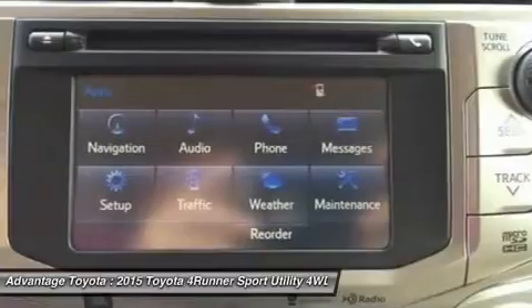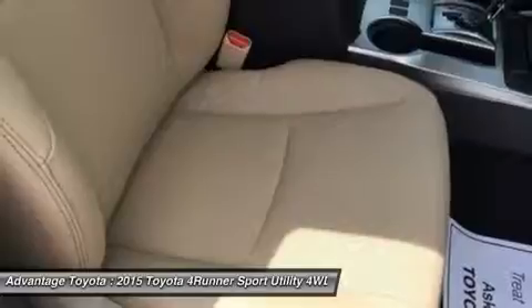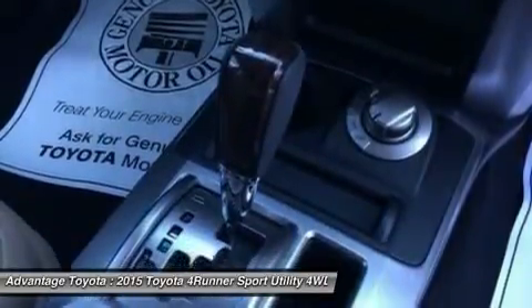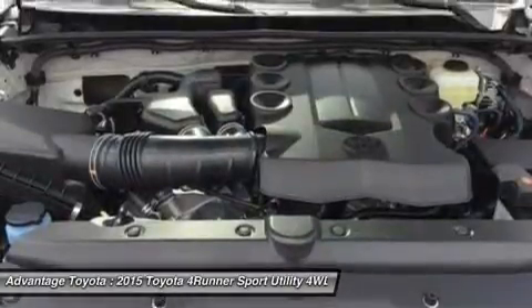There's a soundtrack to every adventure. You won't miss a beat with the 4Runner's standard Entune Audio Plus system: a 6.1-inch high-resolution touchscreen display, AM/FM/CD player with MP3/WMA playback capability, auxiliary audio jack, and USB port with iPod connectivity.